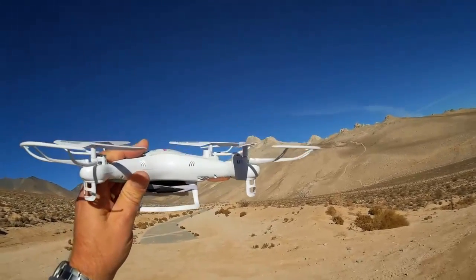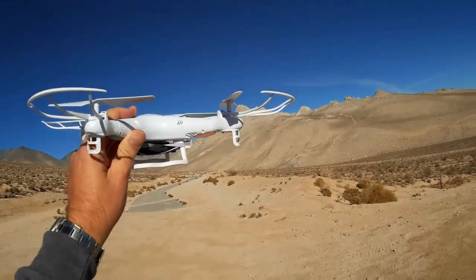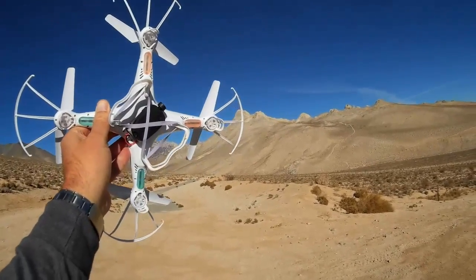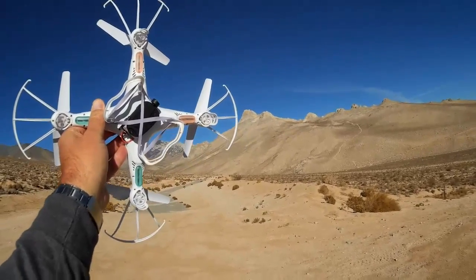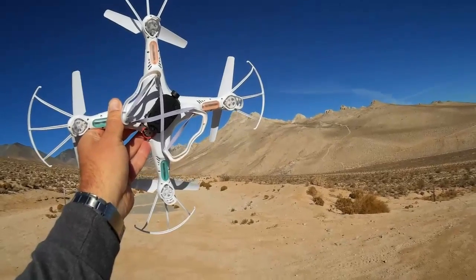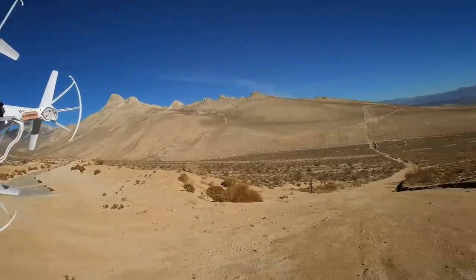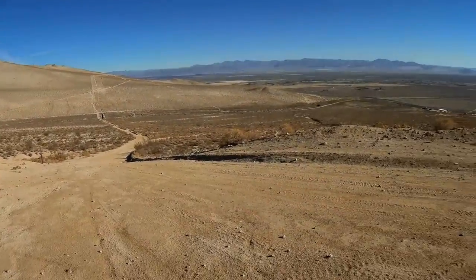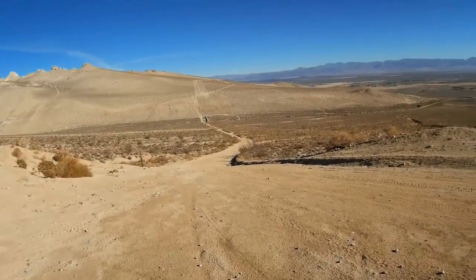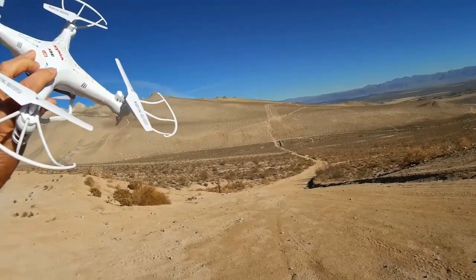I intended to use this mainly with my mid-range quadcopters like this X5C, that's why I'm demonstrating with an X5C today. The X5C is a pretty stable platform for aerial video, and I wanted to see how my 808 keychain camera looks with a steady platform. We also have a nice breeze up on the top of this ridgeline where I like to fly, so it might give this X5C somewhat of a challenge.